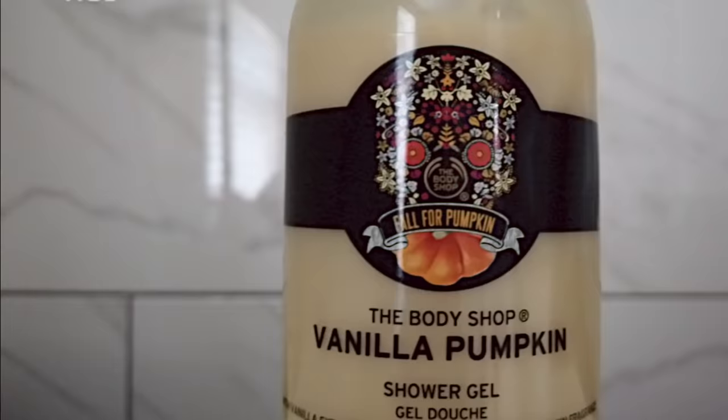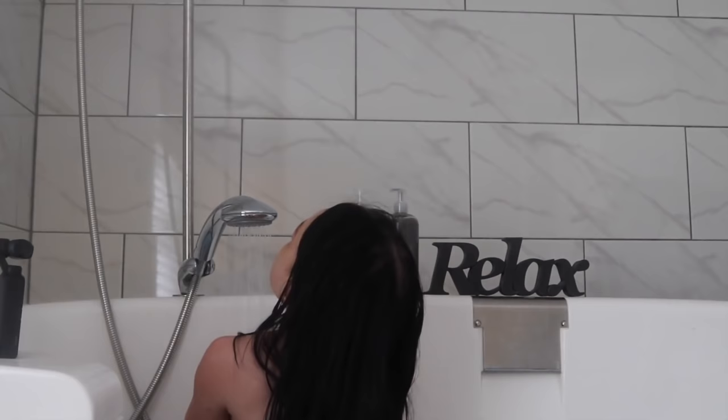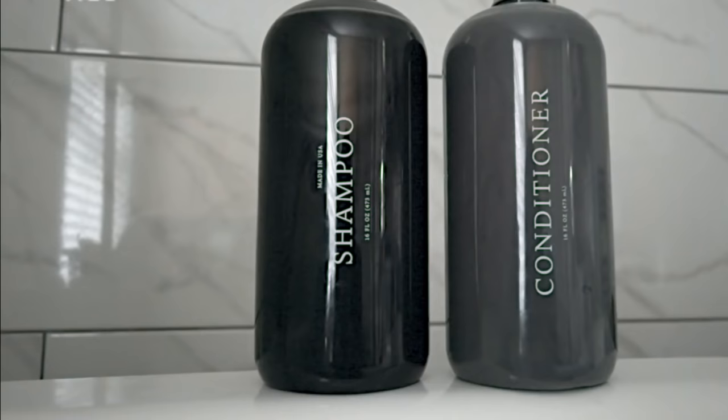Since it's autumn I'm actually loving the Body Shop Vanilla Pumpkin shower gel. I went out the other day and bought six bottles of this, including the pumpkin body butter — it's incredible. I use this in the shower, lather it up, wash my whole body with it, and I come out of the shower smelling incredible.